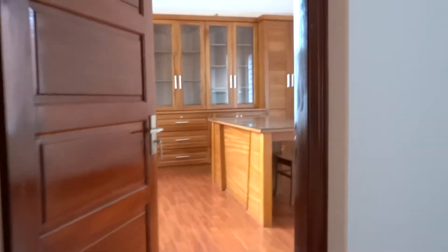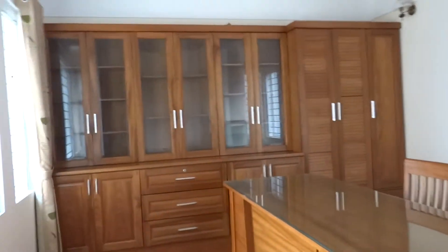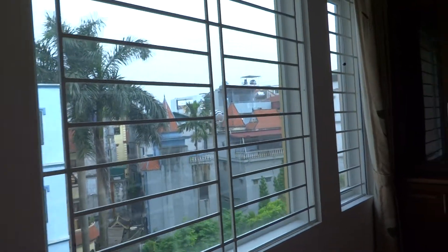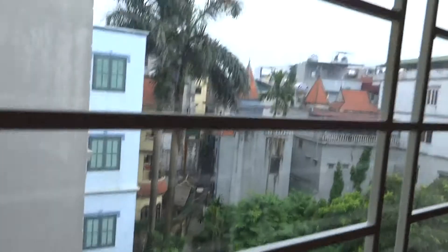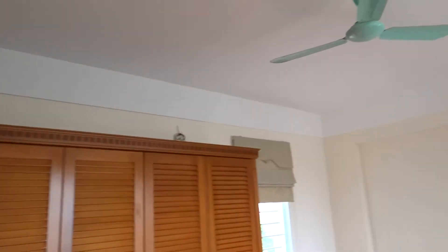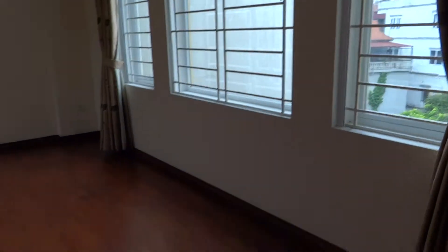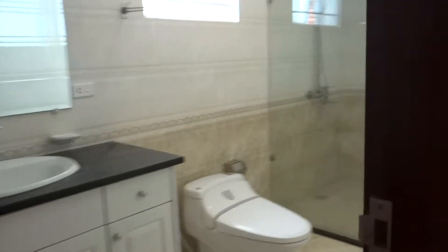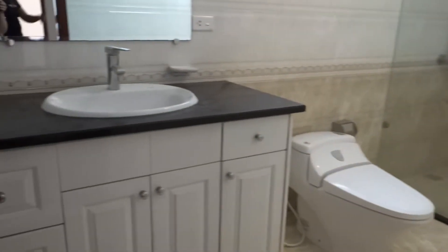Also on the third floor is a study room with bookshelves and a study desk. It has a fan but no air conditioners. There is another bedroom with a walk-in shower, fan, but no air conditioners. That bedroom also includes a walk-in shower, toilet, cabinets, and a mirror.